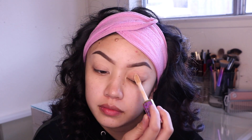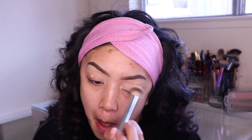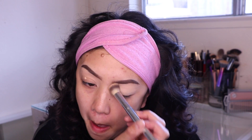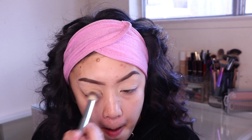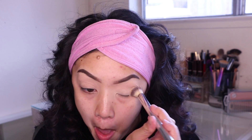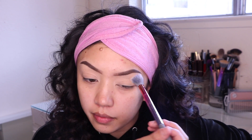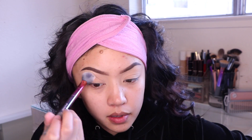Hey beauties, welcome back to my channel! Today I'm doing a makeup tutorial and I'm putting my base on my eyelids using concealer. I've been breaking out so much lately and I've had the flu for two weeks, so just bear with me. I look terrible — my face is swollen, my eyes are swollen, my nose — it's just crazy.